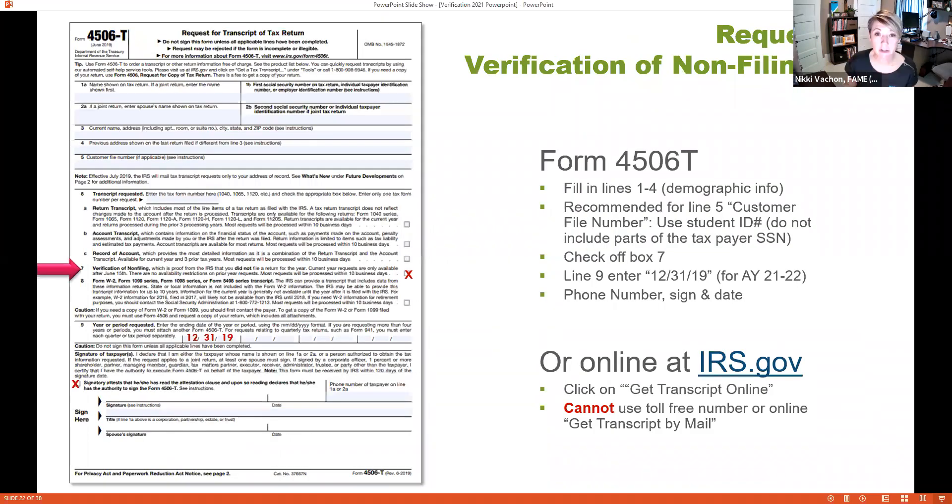To get the Verification of Non-Filing Letter, we can use that same Form 4506-T — this time checking box 7 for 'Verification of Non-Filing' instead of 6A, entering the relevant year, checking authority, signing, dating, and including the phone number. Other ways include going to IRS.gov and doing 'Get Transcript Online,' though that requires setting up an IRS account. The toll-free number can also be used. Note that the 'Get Transcript by Mail' option on IRS.gov is not currently being sent by mail.